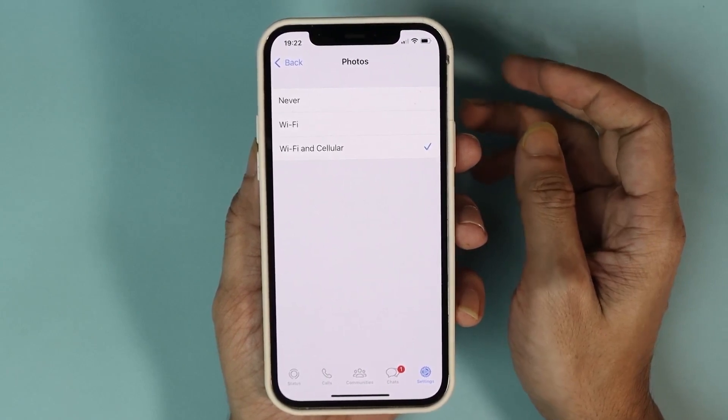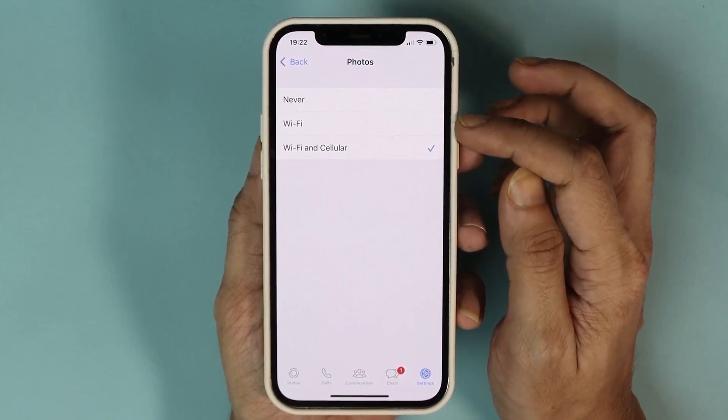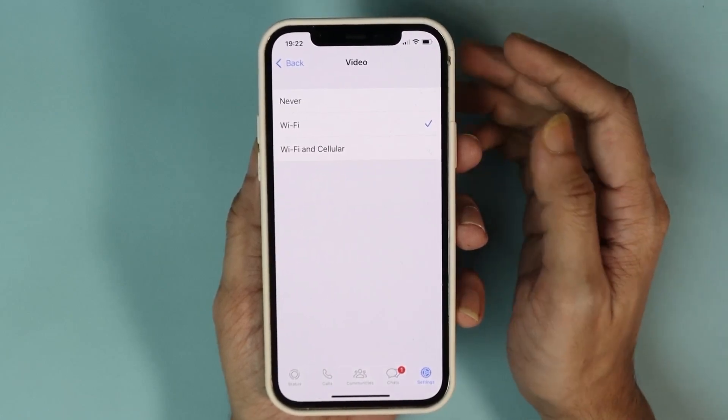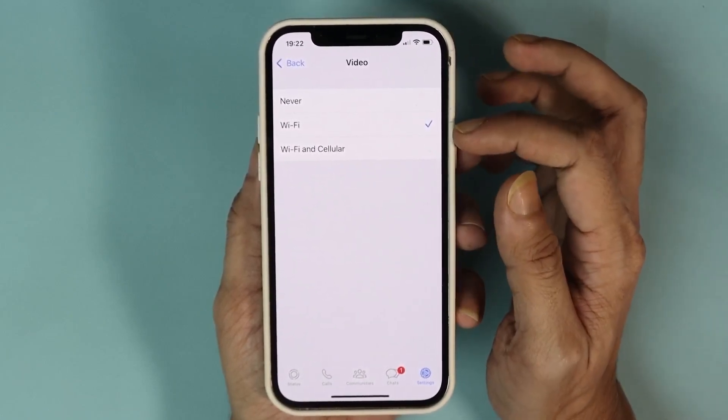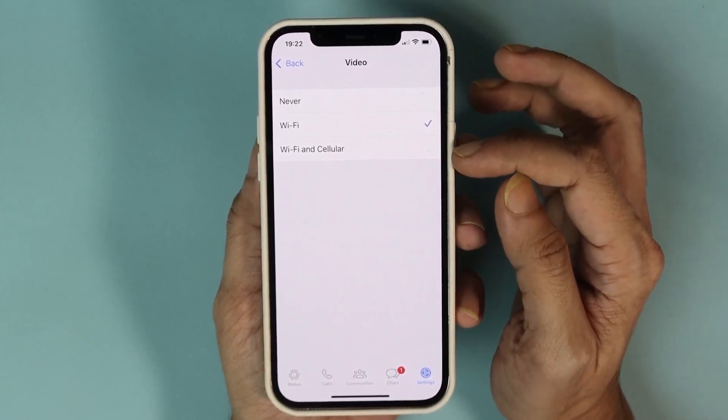If you have good cellular then you can select both Cellular and Wi-Fi. If you want to just use it on Wi-Fi, then select Wi-Fi and go back and select the same thing for videos. Usually selecting Wi-Fi only for video is better, but you can also select cellular if you have unlimited data.